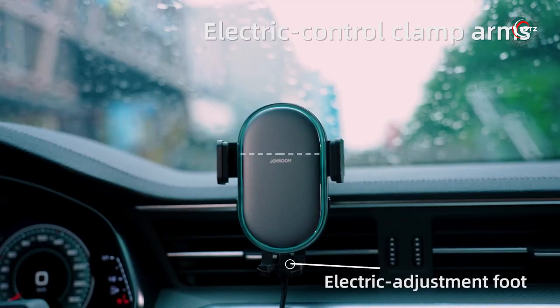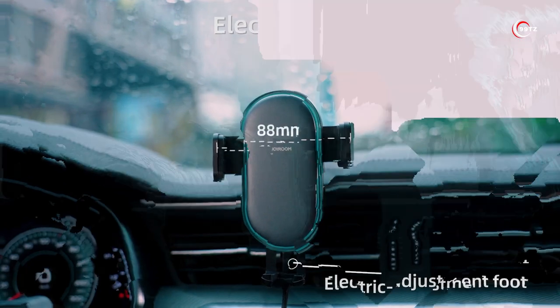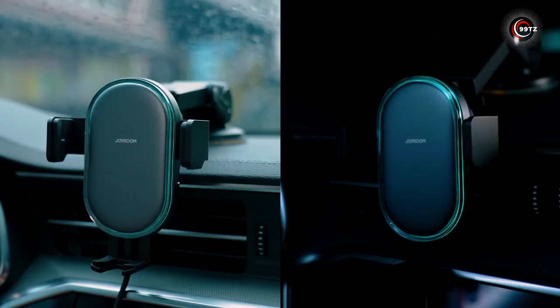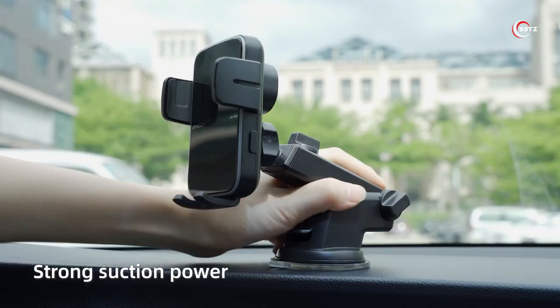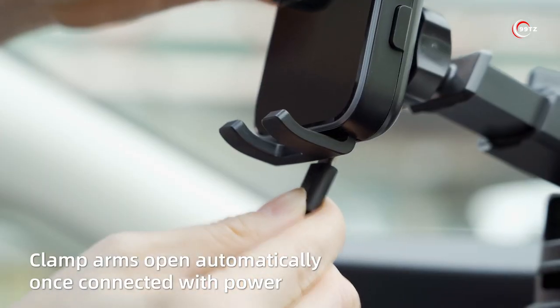Plus, it features an automatic clamping feature and an auto-off function to prevent overcharging. Experience a safer and more convenient way to charge your phone while driving with the Joyroom Magnetic Car Charger.